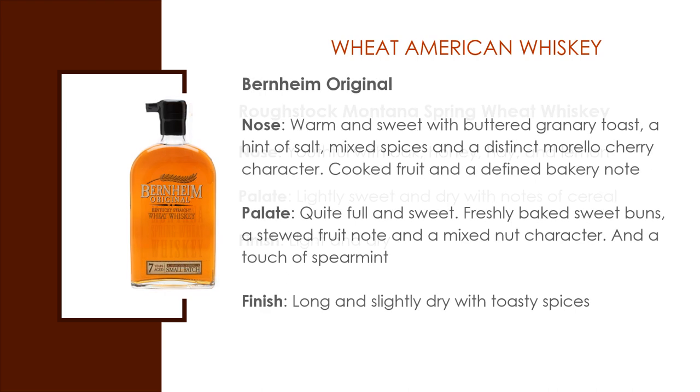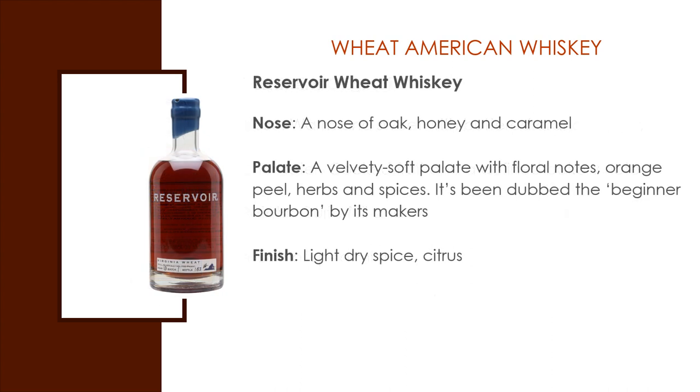Burnheim Original Wheat Whiskey. The nose: warm and sweet with buttered toast and a hint of salt, mixed spices and a distinct cherry character, cooked fruit and a defined bakery note. Palate: quite full and sweet with freshly baked sweet buns and a stewed fruit note and mixed nut character. The finish is long and slightly dry with toasty spices. Reservoir Wheat Whiskey: a nose of oak, honey, and caramel, followed by a velvety soft palate with floral notes, orange peel, herbs, and spices. It's been dubbed a beginner bourbon by its makers.